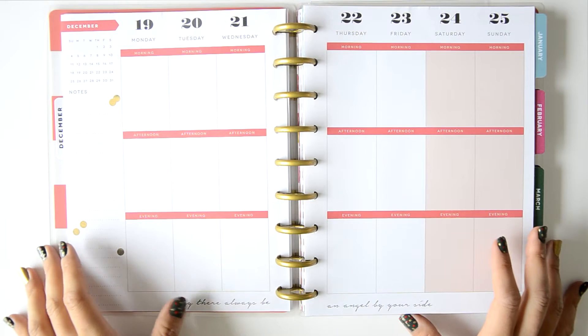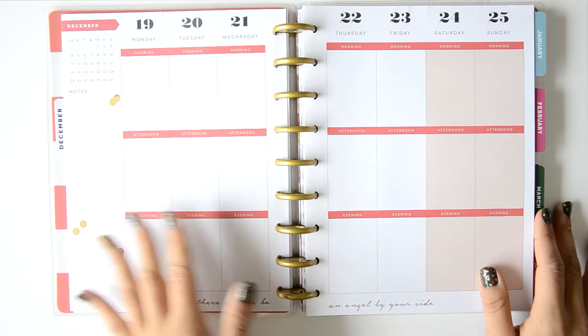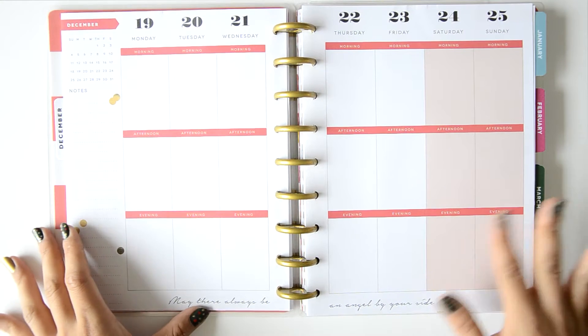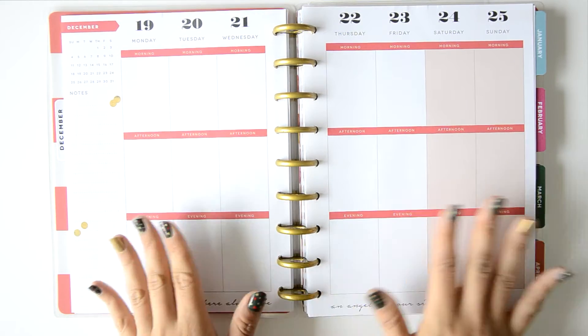Hey guys, welcome back to my channel! Today I'm pre-planning this week because I'm traveling to Berlin and Prague, as I've told you many times. This is a really special week because it's my birthday week.